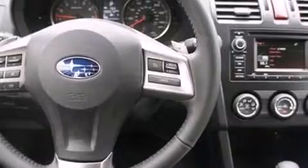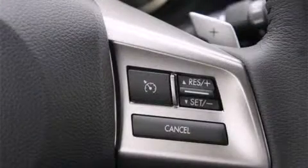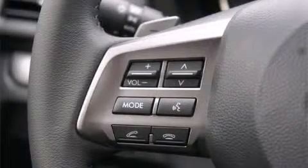A wealth of standard features mean that you no longer have to sacrifice. Like all-wheel drive, a tachometer, a leather steering wheel, an outside temperature display, heated seats, a roof rack, rear wipers, and remote keyless entry.